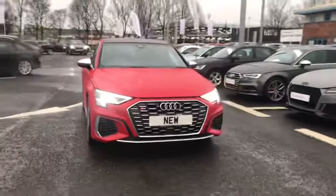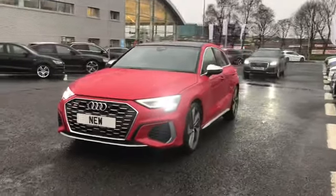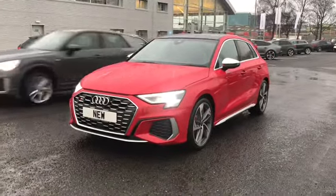Welcome to Carlyle Audi. Today I'm going to be showing you around this brand new Audi S3 Sportback finished in the lovely Tango Red, which we do have in stock.